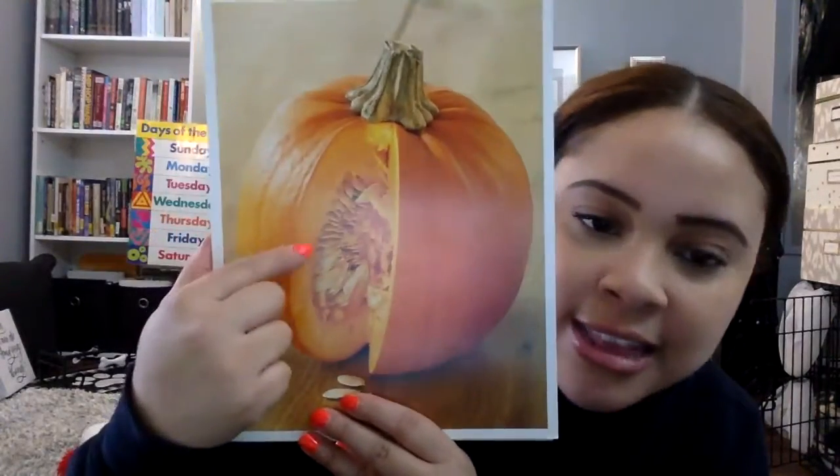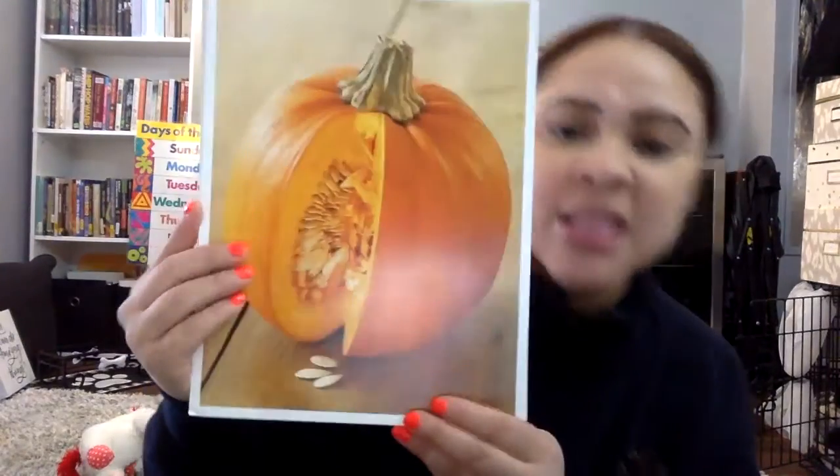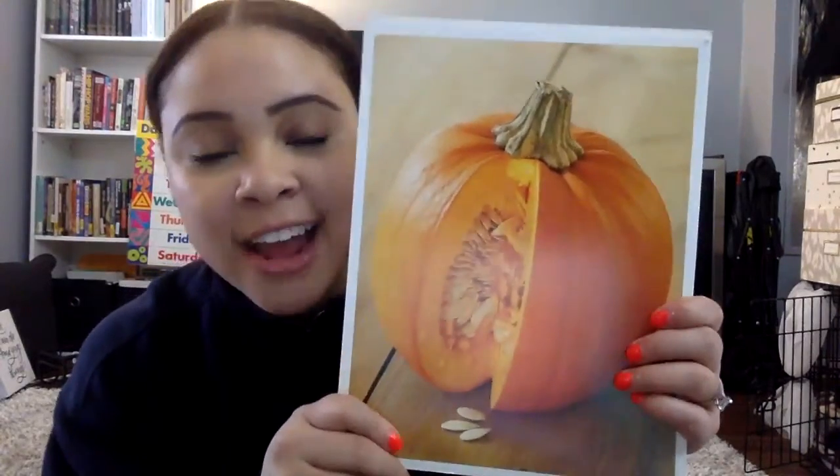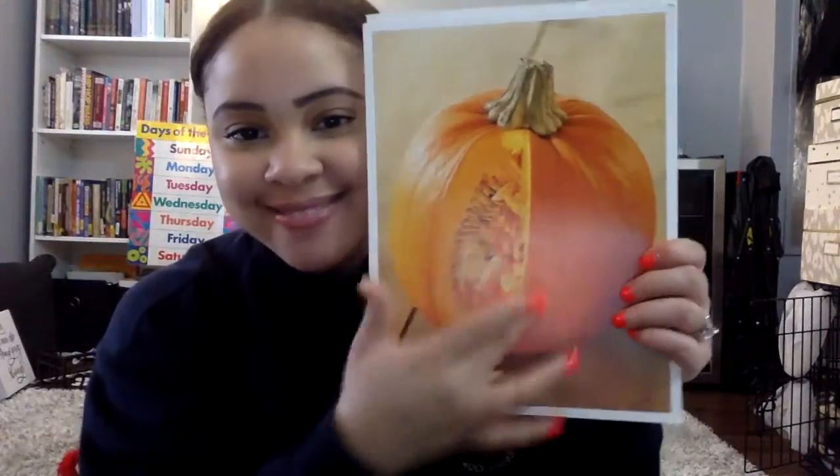And inside that pumpkin are pumpkin seeds. Some people eat the pumpkin seeds — you can do a lot of things with the inside of a pumpkin. But the important thing to remember is that inside the fruit, we can find seeds. Inside of fruits, we can find seeds. Remember that.